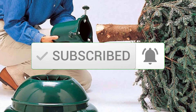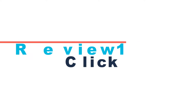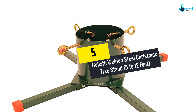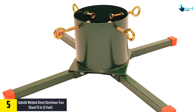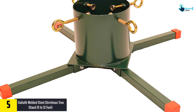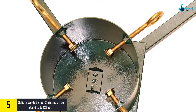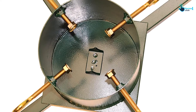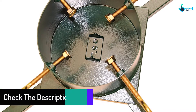Starting at number 5, we have the Goliath Welded Steel Christmas Tree Stand, 5 to 12 foot. This stand definitely lives up to its name, with a max capacity of 12 feet and 7 inches in trunk diameter. It can handle the most extravagant Christmas trees with ease, and is made of powder-coated steel, making it sturdy and not very susceptible to rusting.